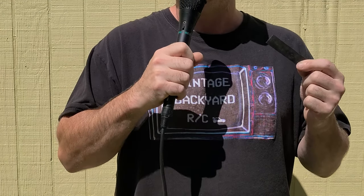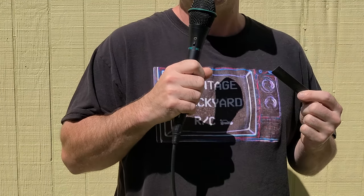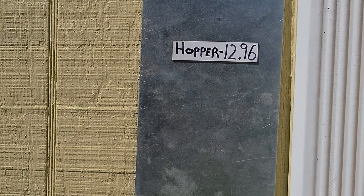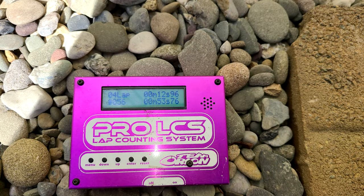Four laps in and it looks like our fourth lap was the fastest. The Hopper did it in 12.96 seconds.